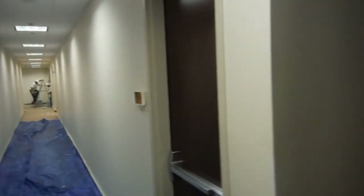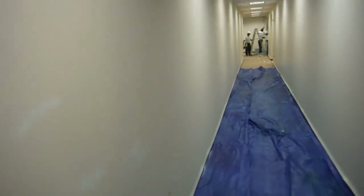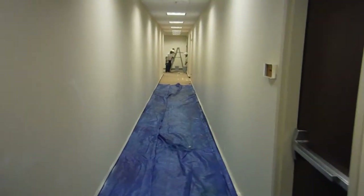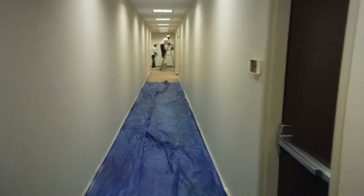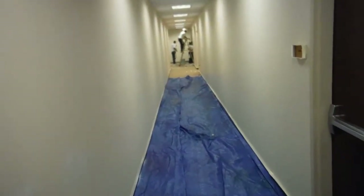Good morning, this is Dustin with Orlando Painters, www.orlandopainters.net, 407-267-5886. We're here at 4700 Millennia Boulevard, pretty close to the Millennia Mall, really close to the Premier Outlets, Festival Bay — all that over near the International Drive area.